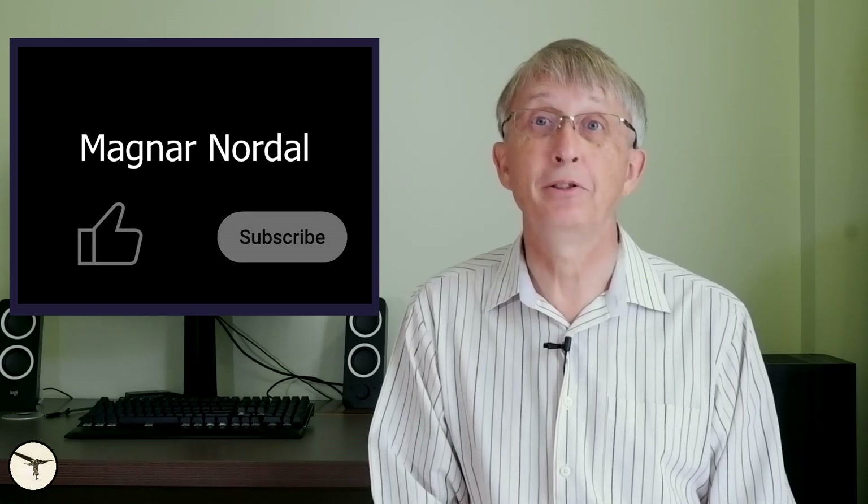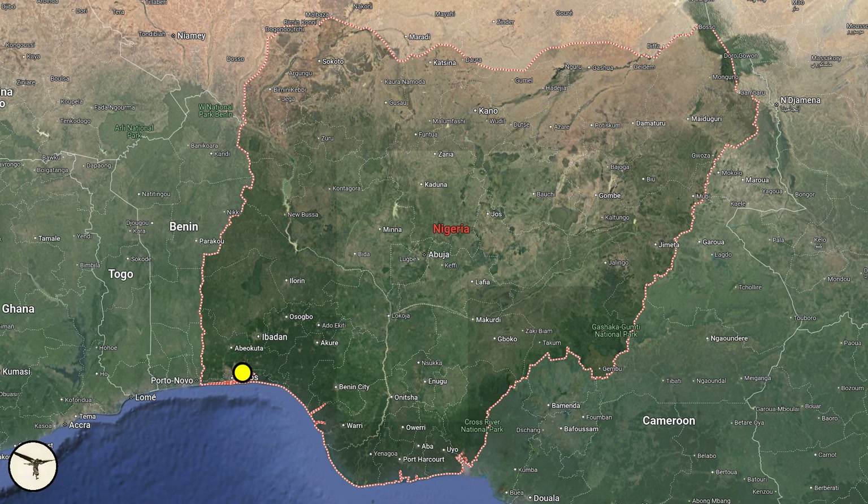This is personal — I have flown this aircraft. Hello aviators, my name is Magnar Nordahl. I am an ATR captain and instructor. From 2021 to 2022, I flew with Green Africa Airways in Nigeria. The company is based in Lagos and operates three ATR-72-600s, serving nine destinations in Nigeria.